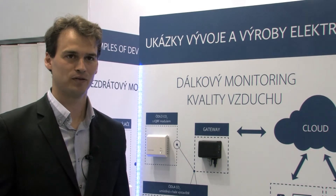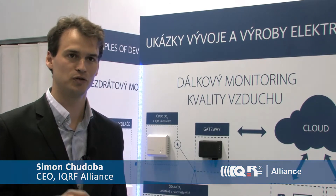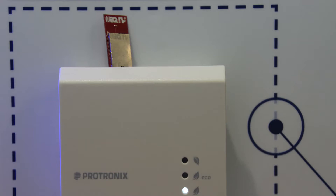Welcome to the Protronics stand at the Ampere exhibition in Brno, Czech Republic 2015. I'm very happy to be here and to introduce a new element of the iCurve ecosystem — a CO2, humidity, and temperature sensor with data visualization on the iCurve cloud.